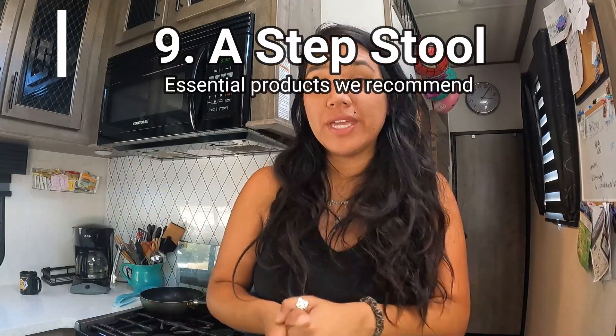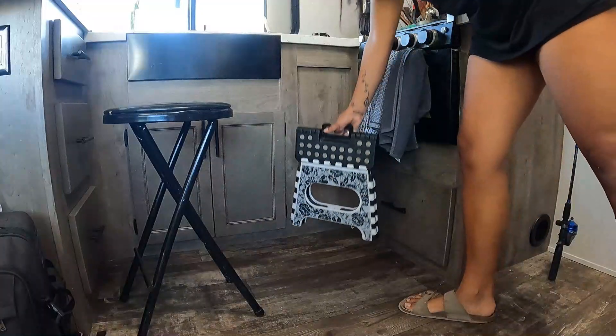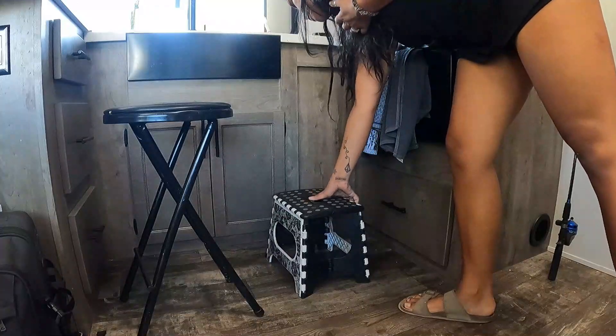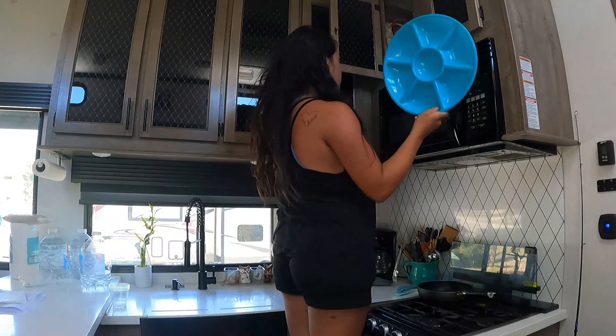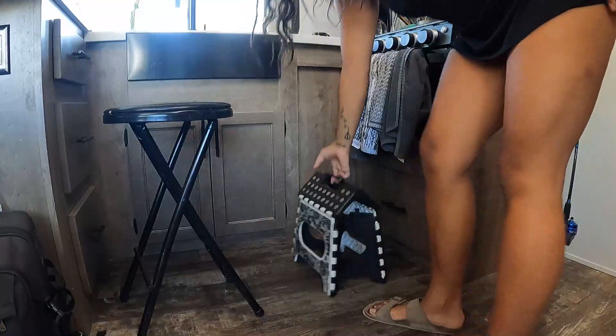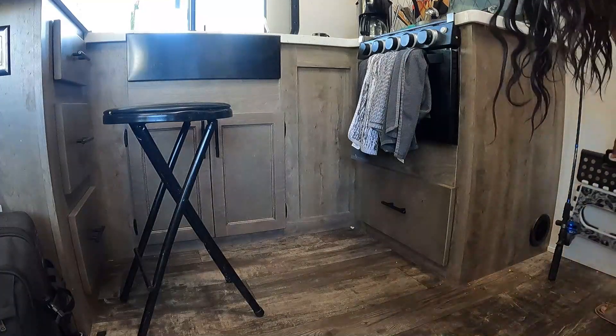Another essential item is a step stool, which you can easily find at Walmart. RV cabinets are put so high that unless you renovate to remove high shelves, you're going to need one. We've used it many, many times in both RVs, and especially if you have little ones, it comes in handy.